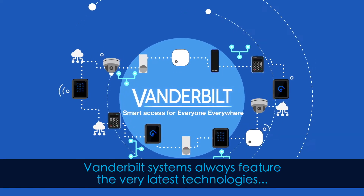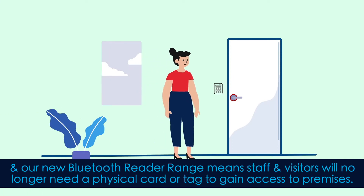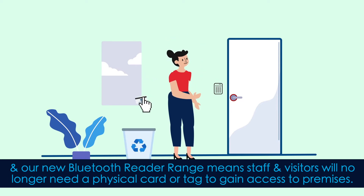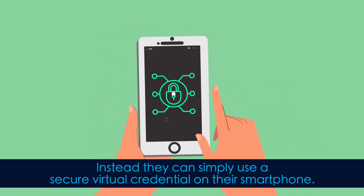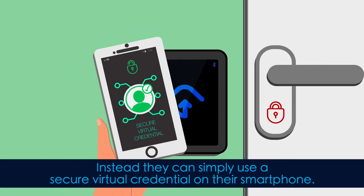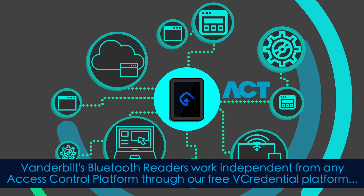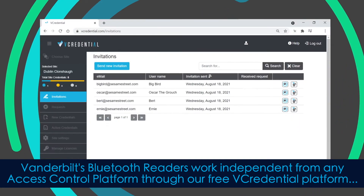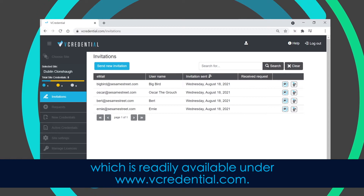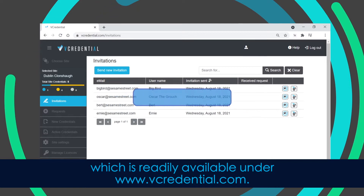Vanderbilt systems always feature the very latest technologies, and our new Bluetooth reader range means staff and visitors will no longer need a physical card or tag to gain access to premises. Instead, they can simply use a secure virtual credential on their smartphone. Vanderbilt's Bluetooth readers work independently from any access control platform through our free vCredential platform, which is readily available at www.vcredential.com.